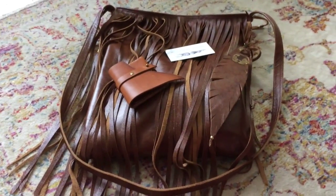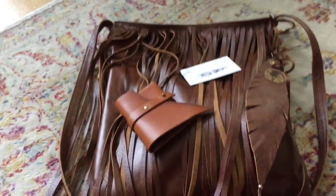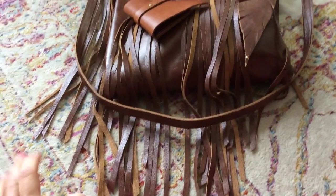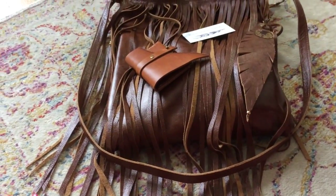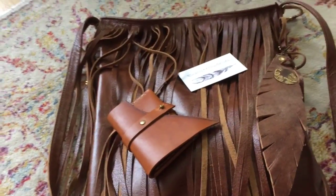Hi guys, this is Little Gems by Louisa, Louisa speaking. I'm doing some reviews from some awesome Etsy sellers and their products. Just a note: I have purchased all of these items — they were not sent to me, and I'm not getting anything out of it except pure enjoyment.